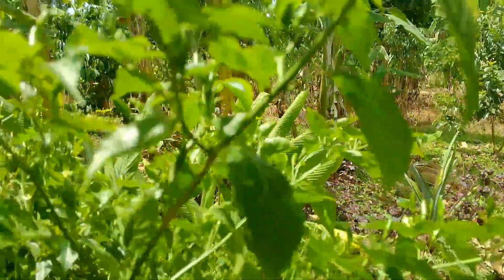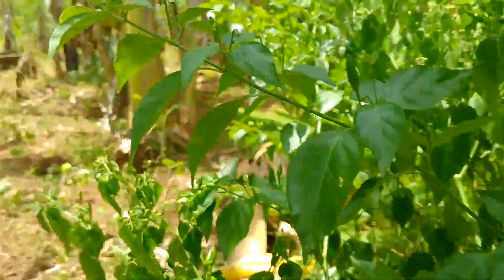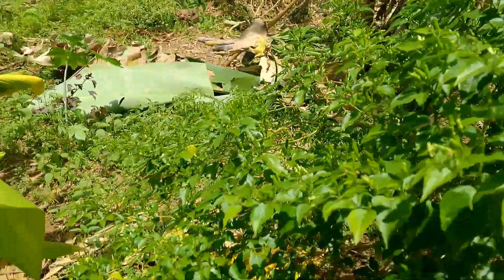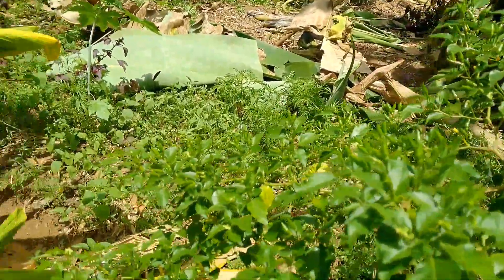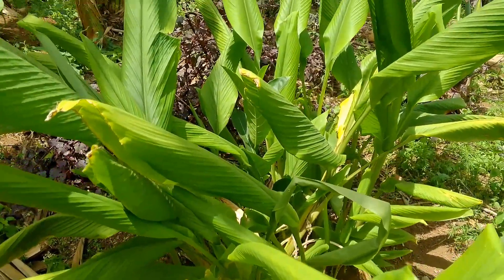The hot chili — I don't know whether I can find some ripe ones, but most of them are still young. And besides the chili is the turmeric plant.